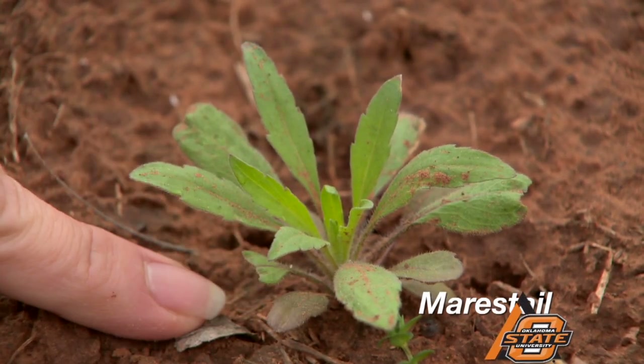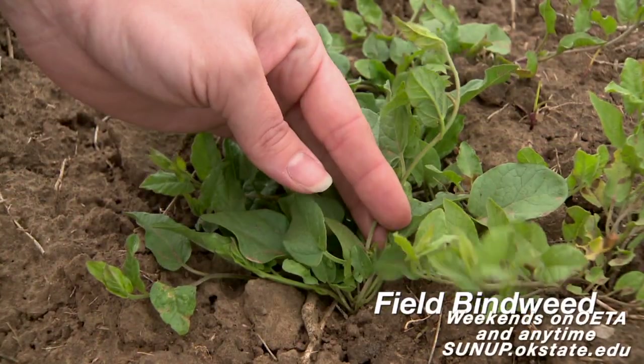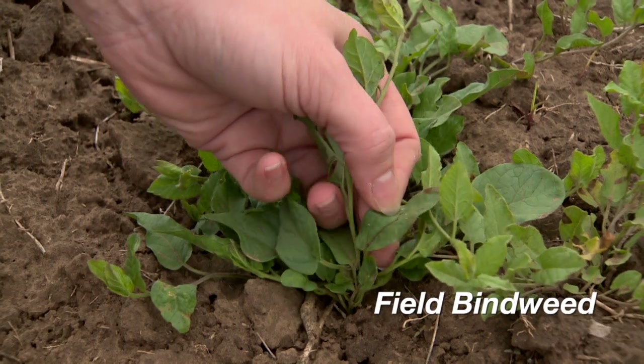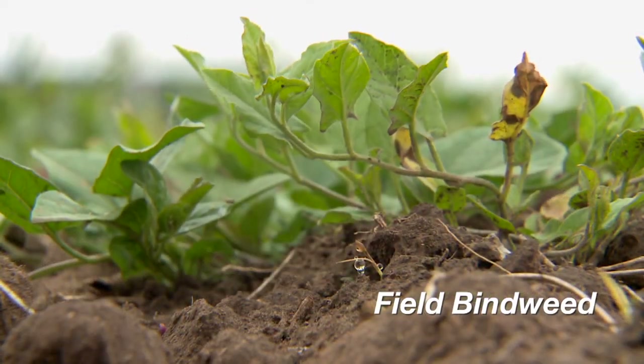In terms of no-till versus conventional till, explain the differences in the weeds we might see. You're still going to be battling some of the same weeds. But particularly in no-till systems, it's going to be more difficult when you have perennial weeds. The perennial weeds emerging for the summer would be field bindweed and also Johnson grass, which would be a big problem for people going to grain sorghum or corn.